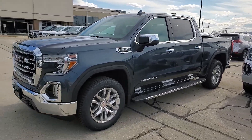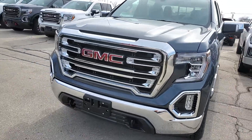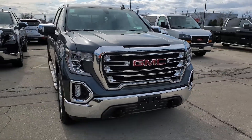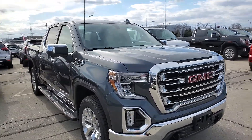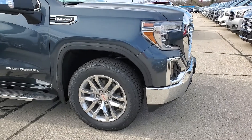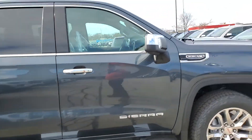Hi Jeff, Greg Prince here at Boucher Buick GMC in Waukesha, Wisconsin. I understand from our chat person that you have an interest in this 2020 GMC Sierra 1500 in the dark sky. This is an SLT, the leather trim. It has some very nice rims on this vehicle as well, as you can see, along with nice chrome accents.